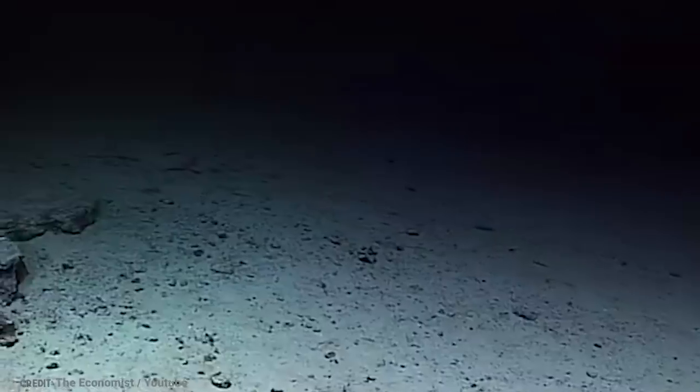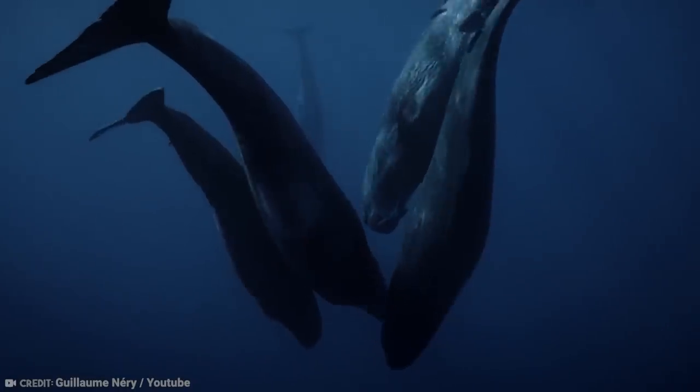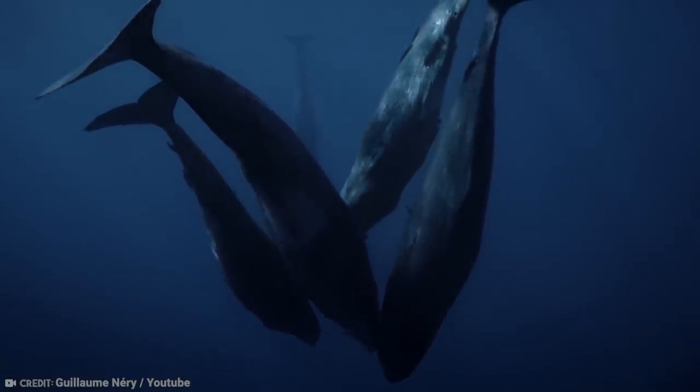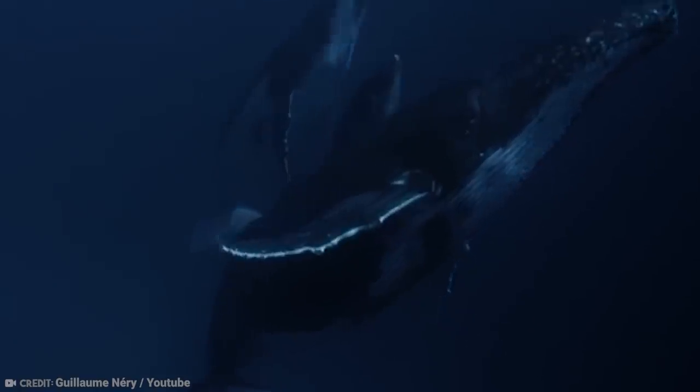The track has 3,500 depressions in total and stretches for miles. It could even be proof of technology that isn't from this Earth, but scientists seem to think it could also be deep-diving whales — although a whale has never been seen diving four kilometers deep. Maybe whales are keeping a well-hidden secret from us, or maybe we've stumbled upon a strange and scary discovery that has yet to be revealed.